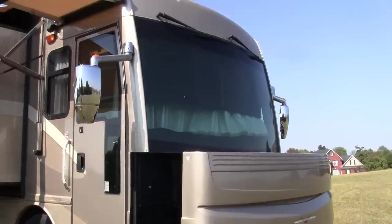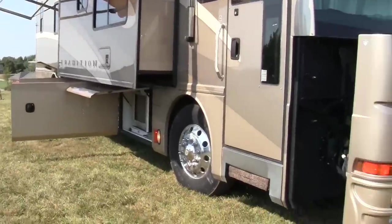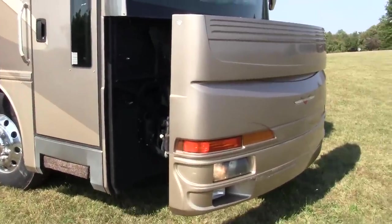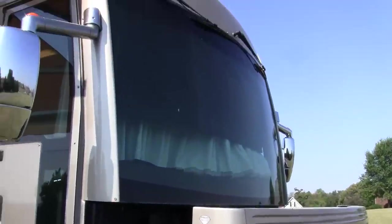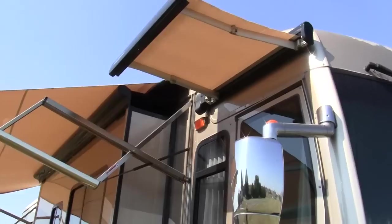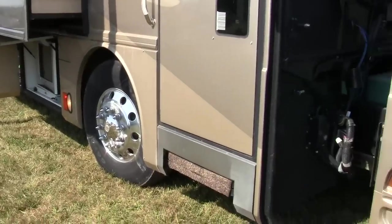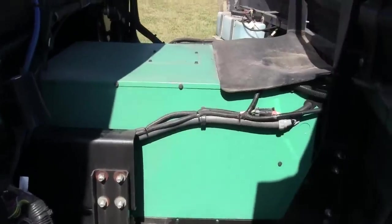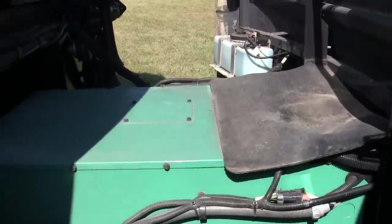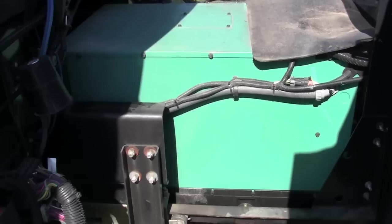It's a full body paint coach. A lot of these when they came out they were normally custom ordered. This is a one owner — they live in Bardstown, Kentucky.